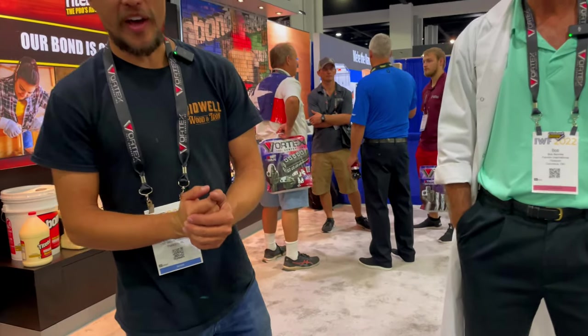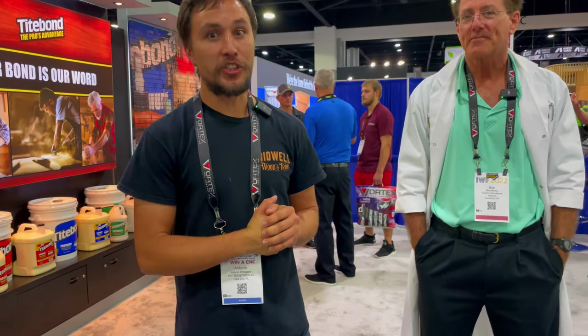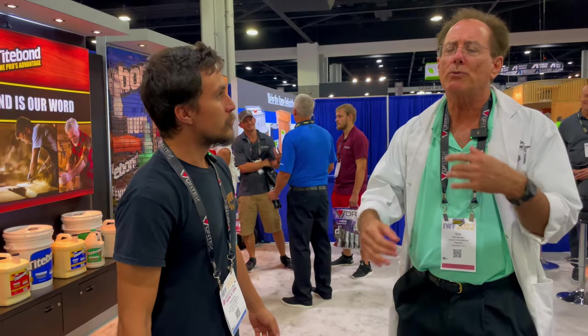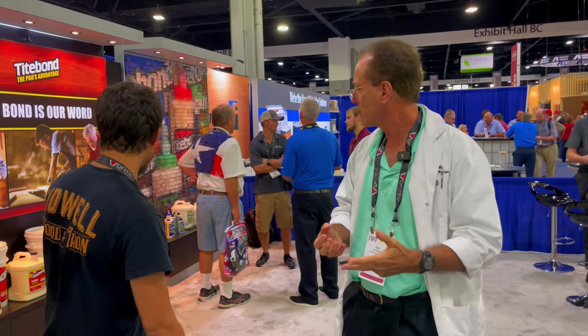Here at IWF, one of the most frequent things we use in our wood shop is Titebond glue. We're lucky enough to have Bob here, who's going to give us a spiel about the different types of glues Titebond offers. They manufacture quite a variety of glues — a lot of specialty lines — but the big ones are Titebond Original, 2, and 3, which they call the big three.